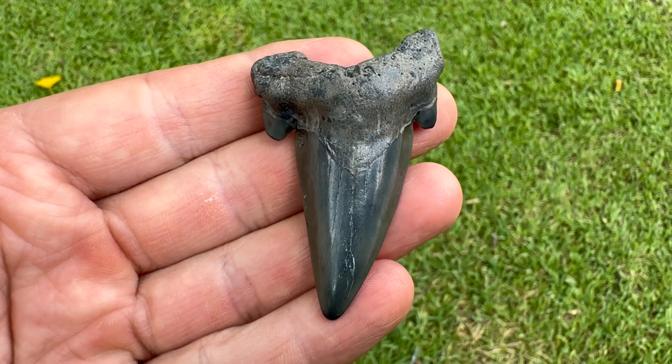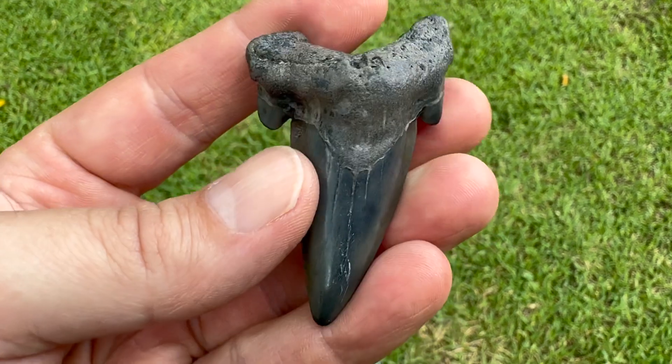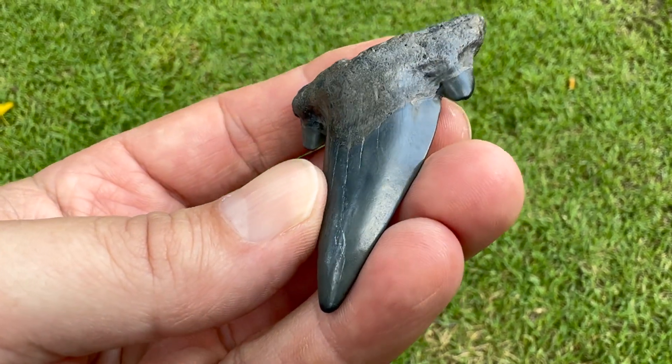I took it over to my geologist buddy, Jedi Master, this weekend, and I asked him what do you think this is? And he said it looks like an Otodus to me.